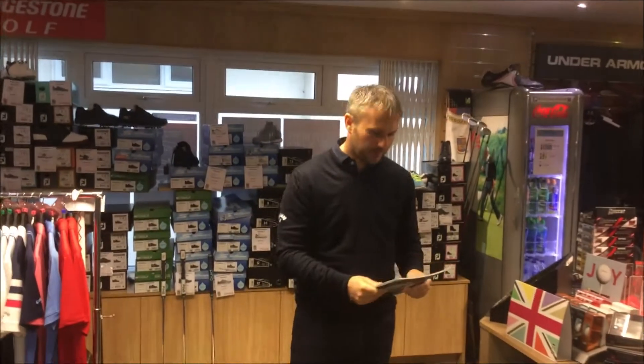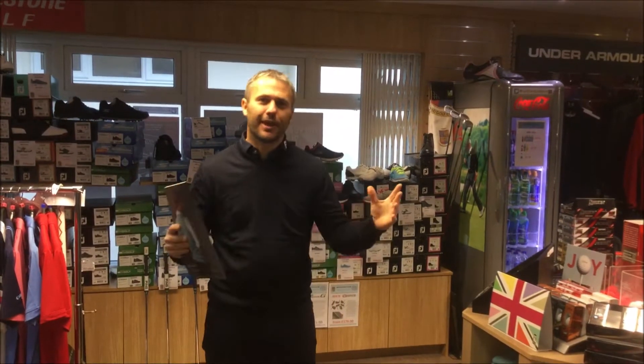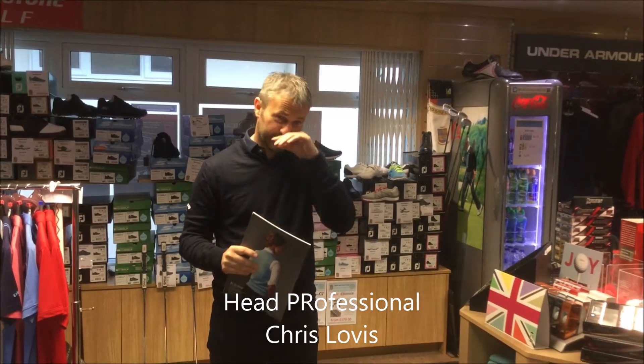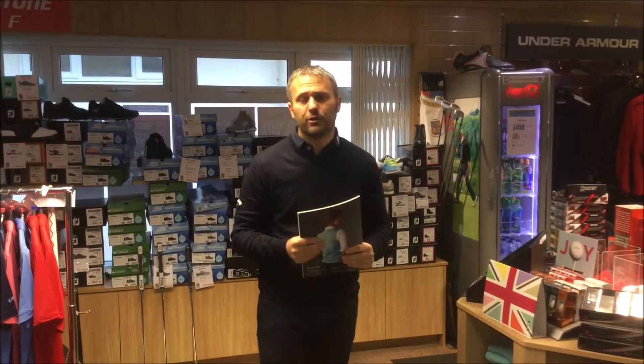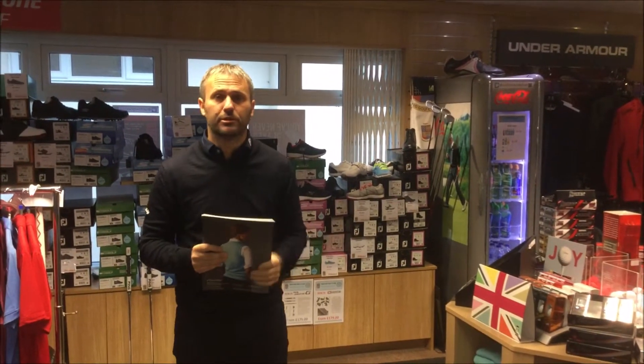Hi guys and welcome to Super Gold Club. What I wanted to talk to you this morning about was Christmas. Kevin the Carrot is on telly now and I saw the Coca-Cola advert, so we're right on our way towards Christmas. One of the things that a lot of you guys have bought over the years and quite liked is Club Crested Jumpers.